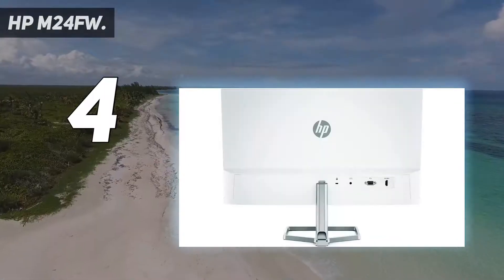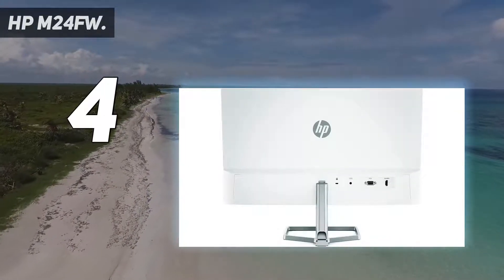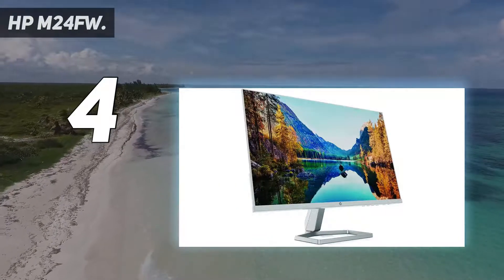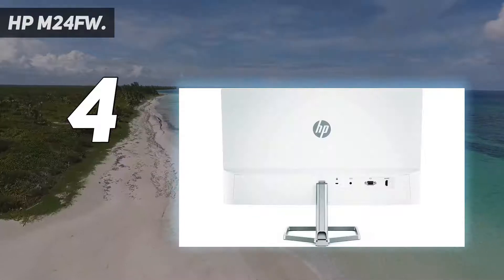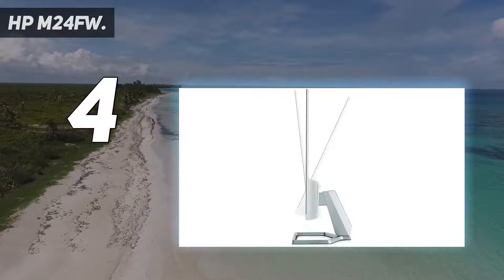Looks good, feels good, does good. Increase viewing comfort with HP Eye Ease with TÜV Rheinland Eye Safe certified technology that doesn't sacrifice color quality. The monitor is designed with sustainability in mind, with 85% post-consumer recycled plastics and packaged in recycled materials.